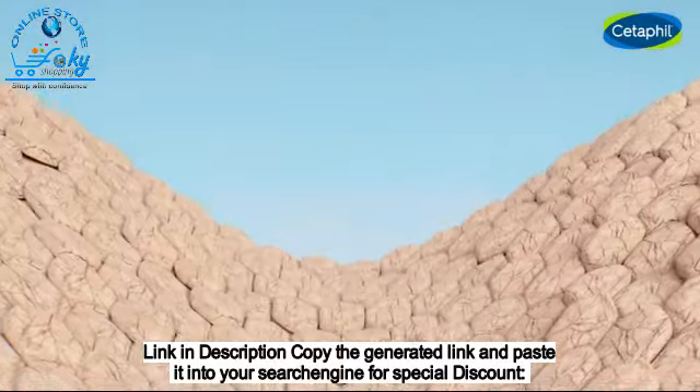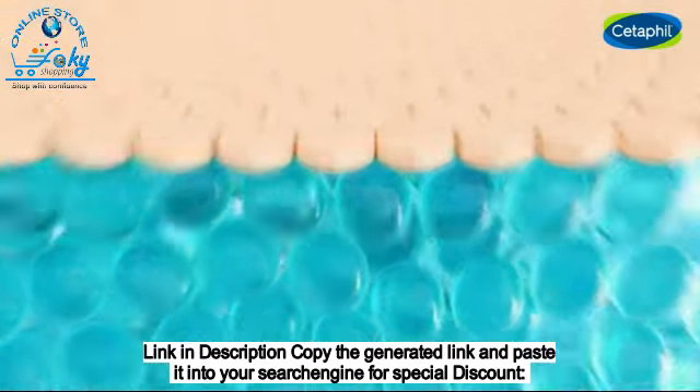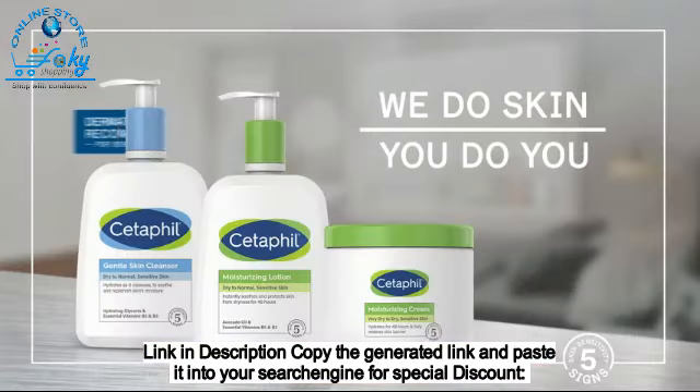Cetaphil's products have been scientifically formulated to defend against these five signs by supporting the skin's natural barrier, boosting hydration, and soothing skin. Cetaphil — we do skin, you do you.